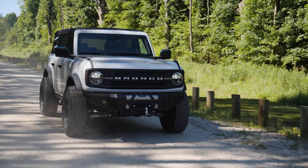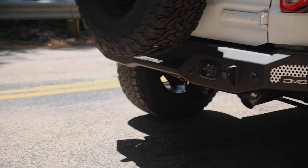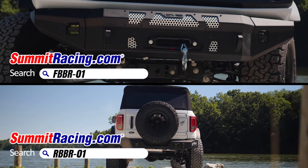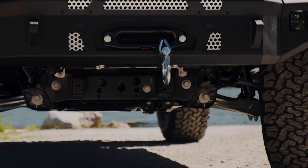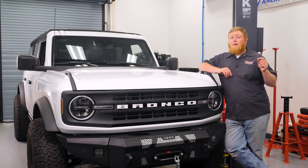The Bronco's 2.7 EcoBoost has no problem pulling hills, hopping in the passing lane, or accelerating out of the hole. Finally, we started to protect and improve the looks of this Bronco with some amazing DV8 bumpers. On stage one we opted for a winch front bumper, and inside that bumper we put a Warn 10,000 pound winch to ensure that we could get ourselves out of any sticky situation.